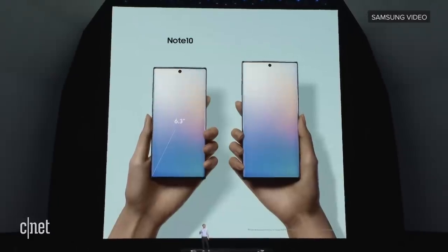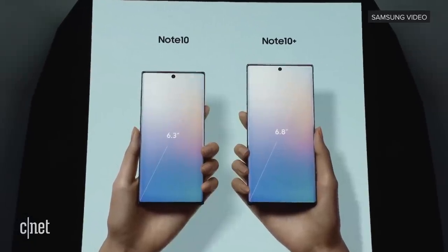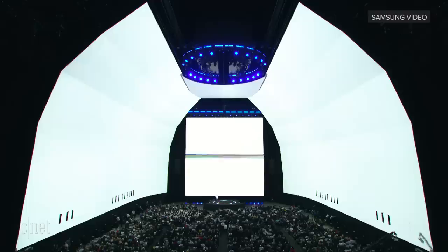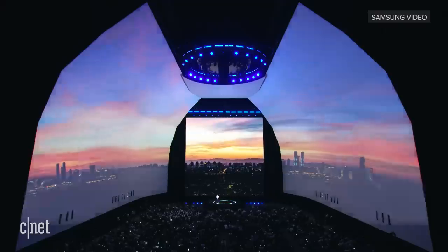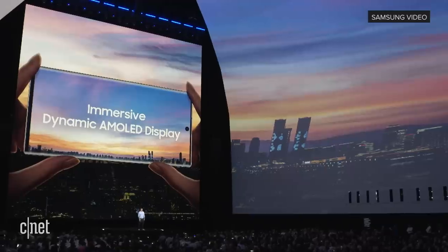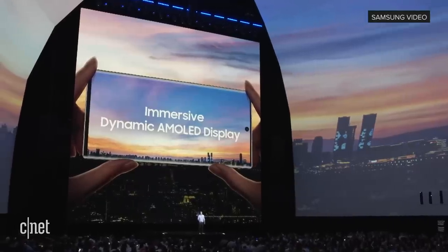And for those die-hard Note fans, the Note 10 Plus comes with the biggest screen ever on a Note. Both devices are impossibly thin at less than eight millimeters. And of course, they both come with a display that gives you a truly incredible cinematic viewing experience. The Note 10's dynamic AMOLED display is brilliant and utterly immersive, and it gives off less blue light to maximize your eye comfort without sacrificing color.